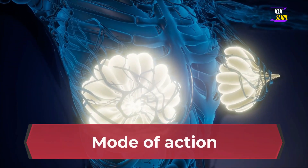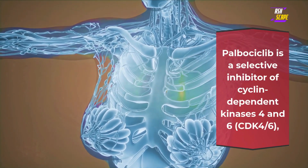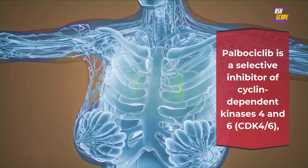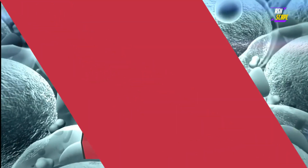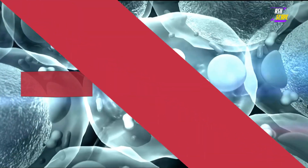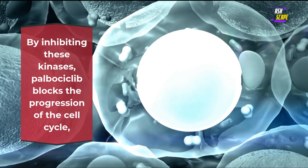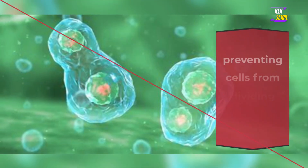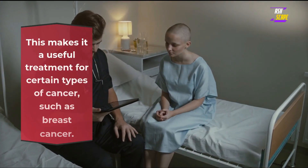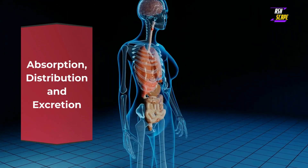Mode of action. Palbociclib is a selective inhibitor of cyclin-dependent kinases 4 and 6 (CDK4/6), which are proteins that play a role in cell division and growth. By inhibiting these kinases, palbociclib blocks the progression of the cell cycle, preventing cells from dividing and ultimately leading to cell death. This makes it a useful treatment for certain types of cancer such as breast cancer.